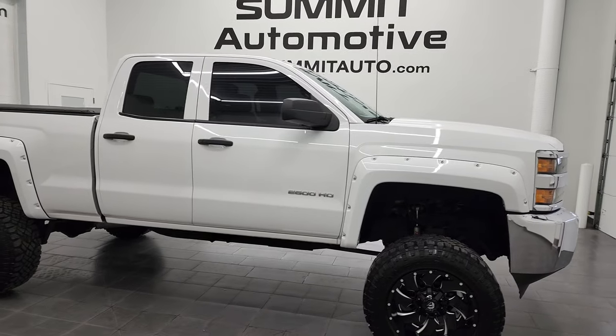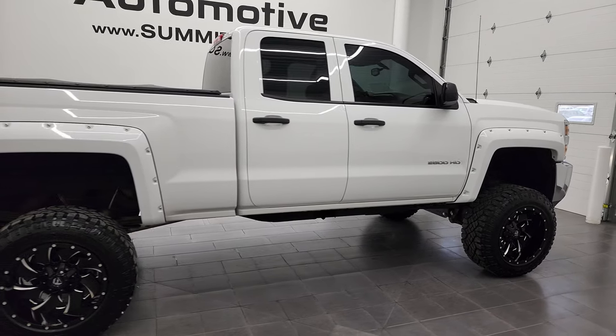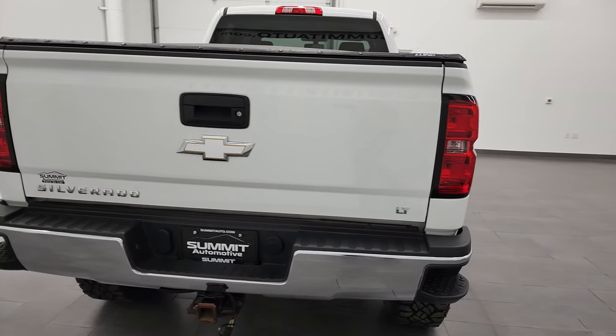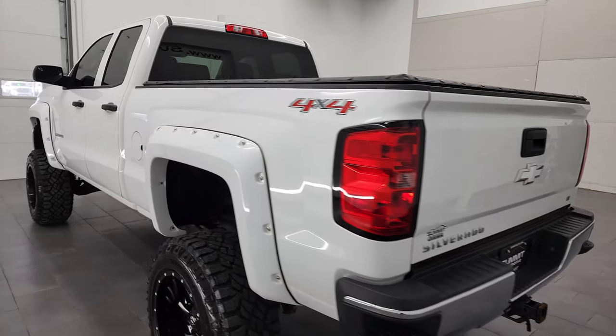Hey, this is Brett and this 2015 Chevy Silverado 2500 double cab short box is stock number 12818ZA. I'm here at Summit Automotive in Fond du Lac, Wisconsin, near new and used heavy-duty truck headquarters.